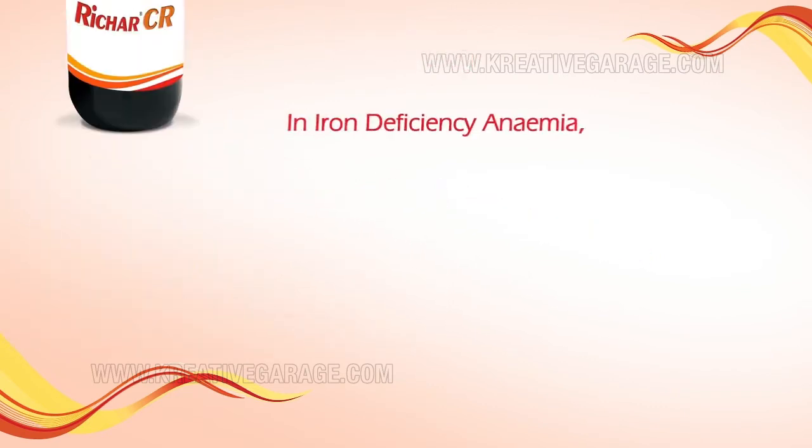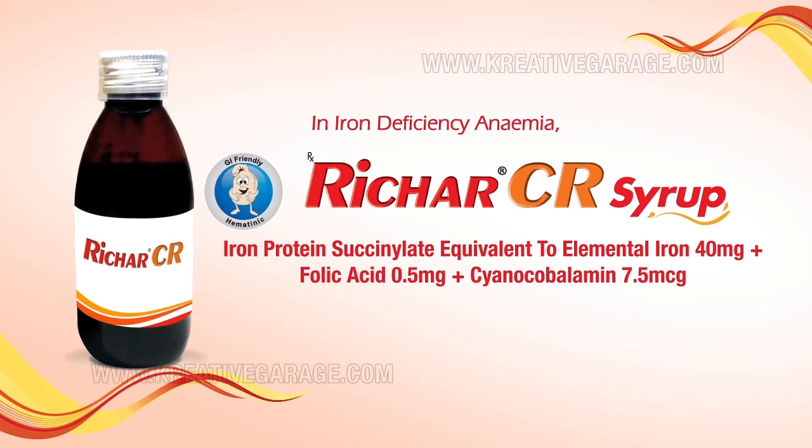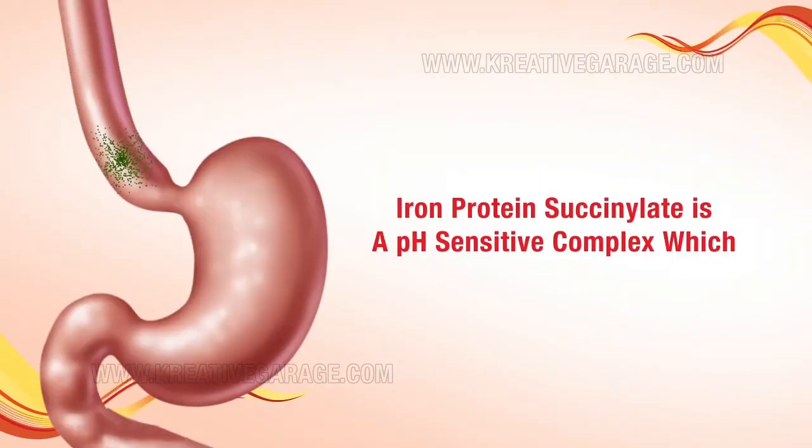Presenting a novel concept — first time in the country for iron deficiency anemia: the only GI friendly hematonic, Richer CR Syrup. Richer CR Syrup contains iron protein succinyl equivalent to elemental iron 40mg, plus folic acid 0.5mg, plus cyanocobalamin 7.5mcg.